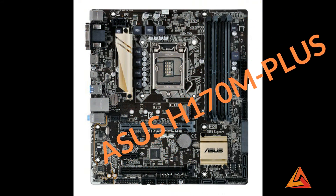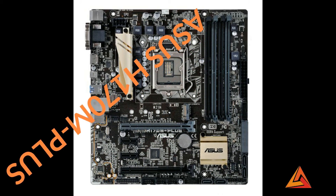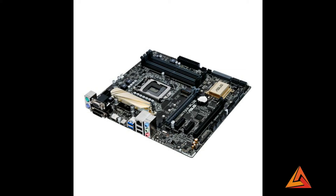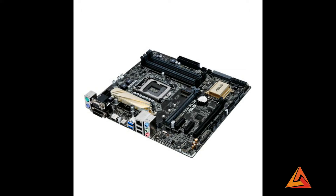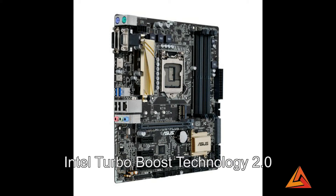Number 3 is the Asus H170M Plus motherboard. It supports 6th generation Intel Core processors and DDR4 RAM at 2,133 MHz memory modules. It has 2 DIMM slots and a maximum resolution of 1920 by 1260. Its micro ATX form factor. This motherboard has Intel Turbo Boost Technology 2.0, depending on the CPU type, and Realtek audio and Intel LAN. It has 1 PCI Express 3.0 slot running at x16, 1 PCI Express 3.0 and 2.0 slot running at x4, and 2 PCI Express 2.0 slots running at x1.